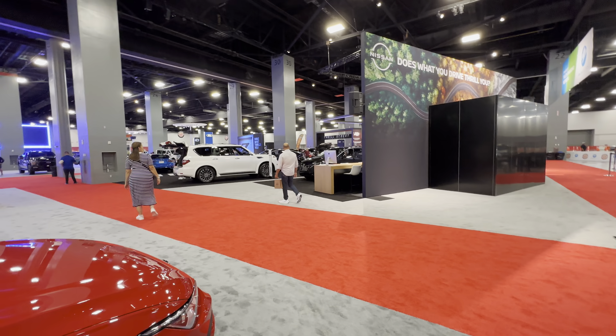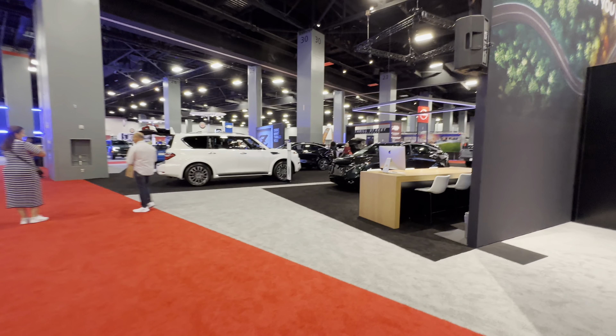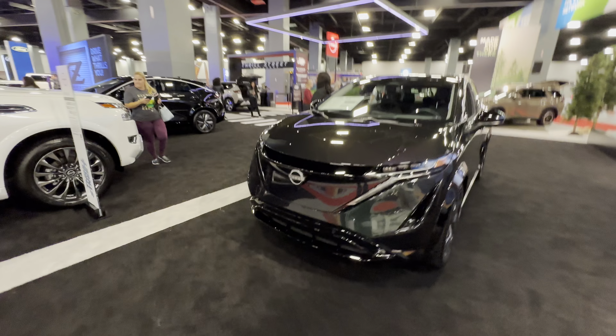All right guys, welcome back to the channel. We're here at the 2023 Miami International Auto Show, and right now we're moving to the Nissan booth. In front of us we have the Nissan area.